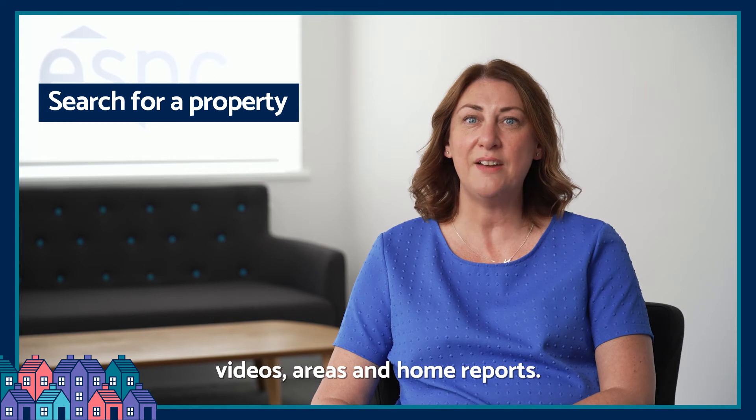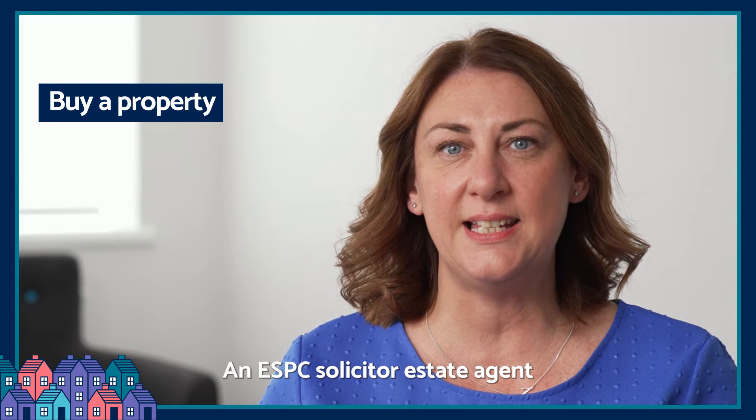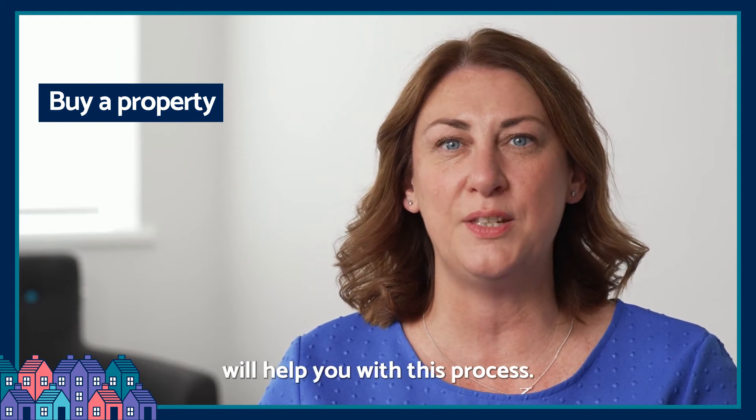Search for a property — study photographs, videos, areas and home reports. Then buy a property; an ESPC solicitor estate agent will help you with this process.